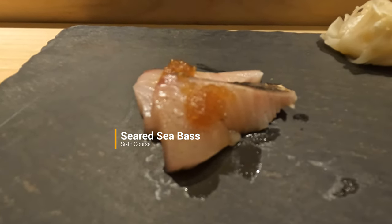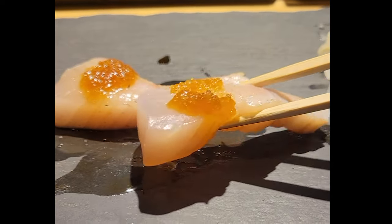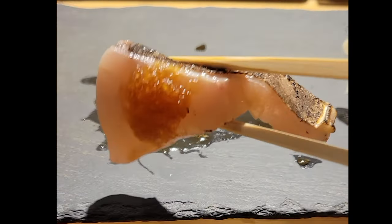This sea bass was lightly charred with a torch, which gave it a nice smokiness. The texture of the fish was actually a bit more chewy and sinewy than I would have liked, but hey, maybe it's not my cup of tea — but it could be yours.